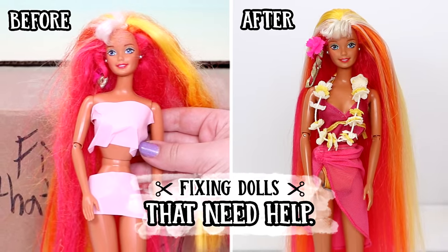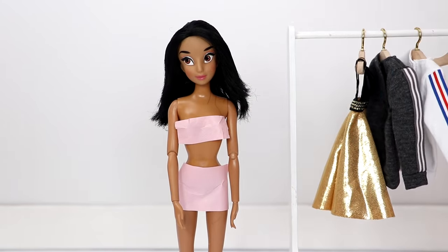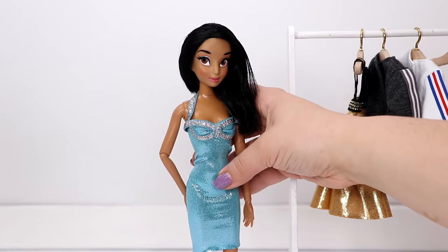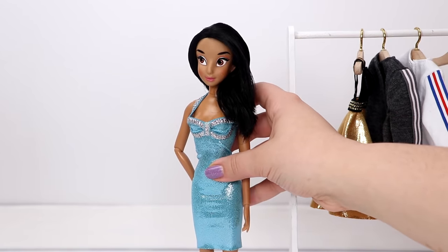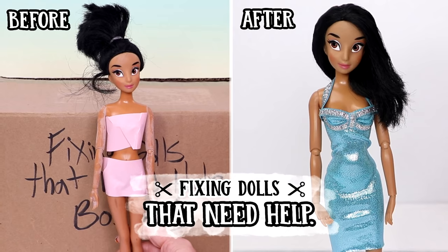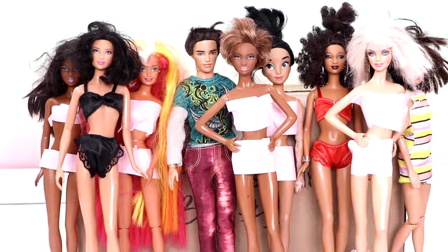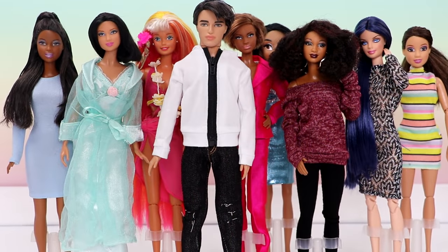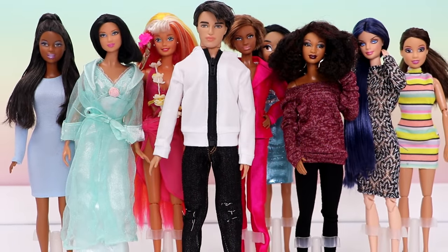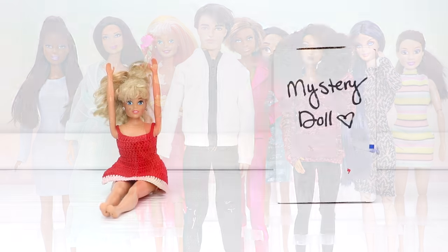I gave Jasmine this blue dress that I bought from Dollsy Doll on Etsy. I'm thinking about giving her a reroot, but she is a lot better now than her before. They are not all collectively styled, but I'm really glad I was able to fix all of them.